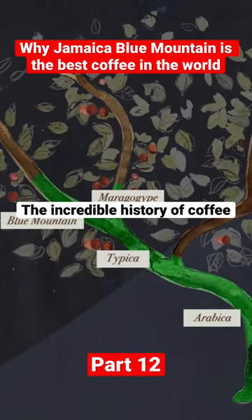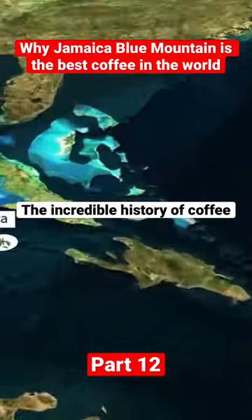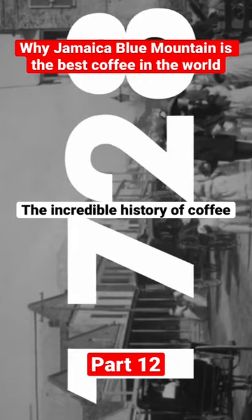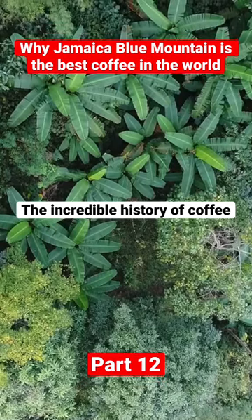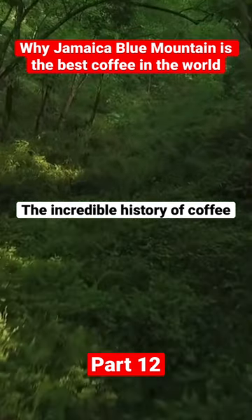For example, the renowned Jamaica Blue Mountain is a coffee from the typical sub-variety, which is grown in the Blue Mountains of Jamaica. It was introduced there pretty early, in 1728. Here the climate of the region is cool and misty with high rainfall. Let's remember that arabica is a plant that evolved under the canopy of tropical forests and therefore prefers shade.